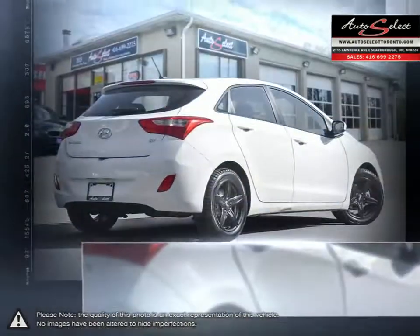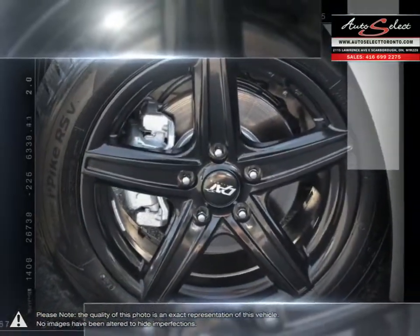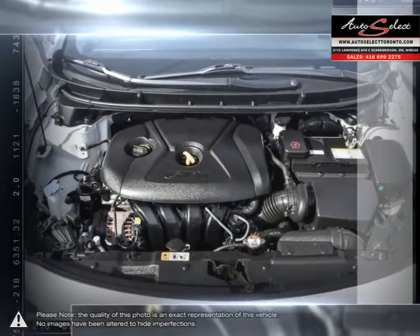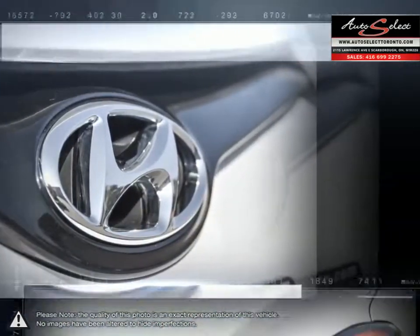Its stylish exterior makes the Elantra stand out amongst the crowd of its competitors with its sleek lines and smooth curves. Inside you'll find a stylish comfortable cabin providing ergonomic, well-laid-out controls that are easy to use. The Elantra comes loaded with standard features making it a very competitive package, ensuring you're always getting the most for your purchase.